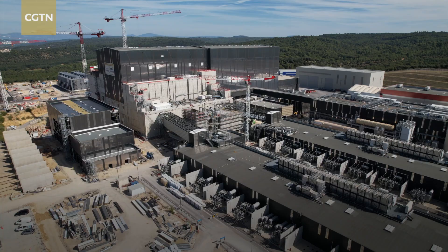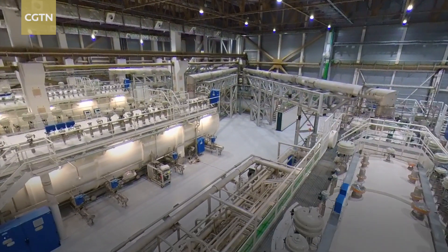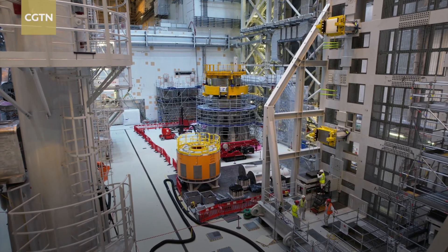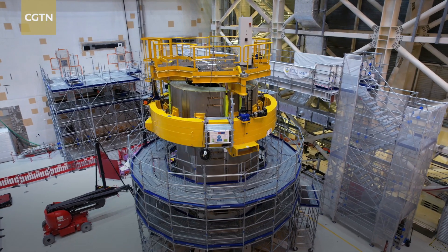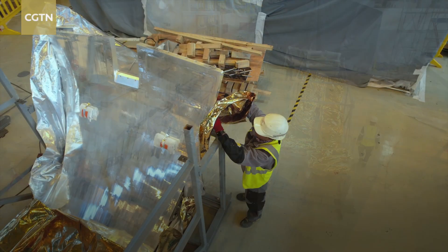China has been undertaking important tasks in the ITER project. The International Thermal Nuclear Experimental Reactor — the world's largest artificial sun — is one of the largest and most far-reaching international scientific projects, based in France. It carries the good wishes for the peaceful use of nuclear fusion energy. As one of the seven members of the ITER project, China has undertaken the development of several key systems such as nuclear components, magnet supports, superconducting conductors, and diagnostics.